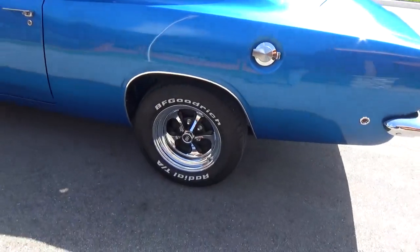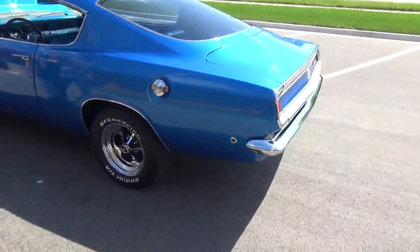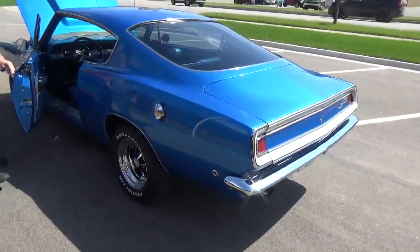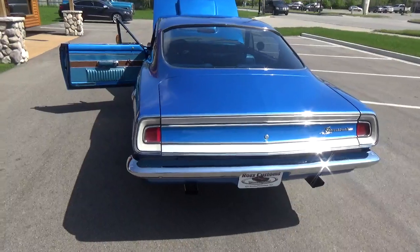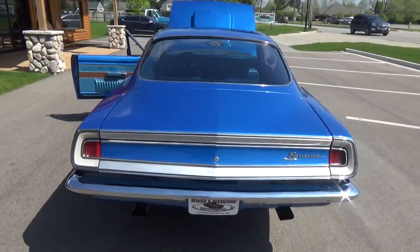It's got a set of vintage Keystone Classics on it — just fits the car perfectly, super cool. This is a rock-solid car, hard to find, and very, very nice.